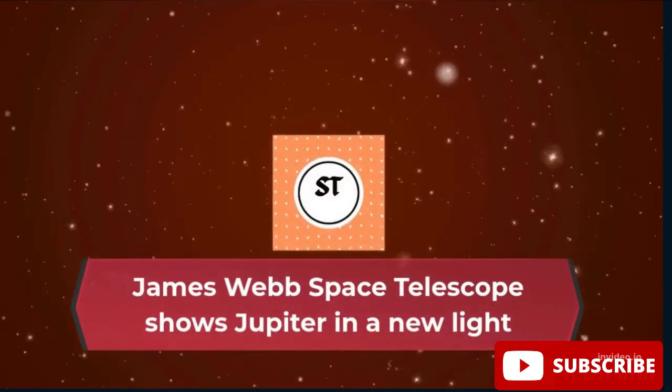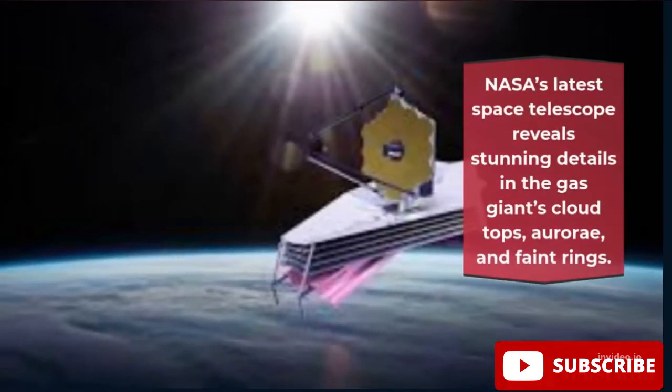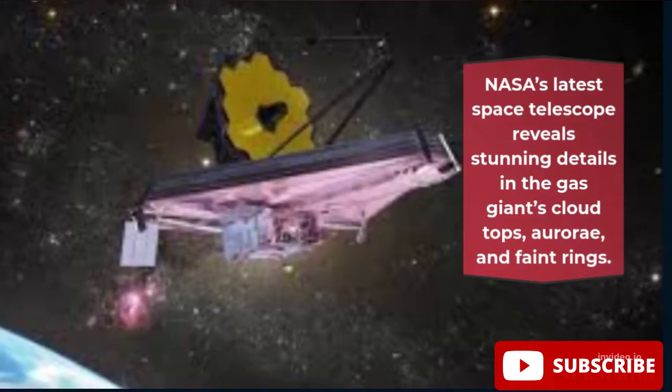James Webb Space Telescope shows Jupiter in a new light. NASA's latest space telescope reveals stunning details in the gas giant's cloud tops, aurorae, and faint rings.